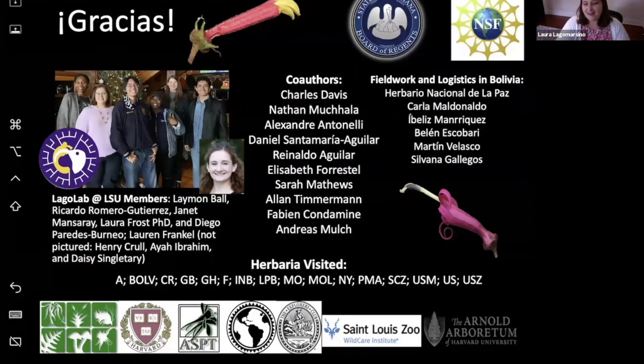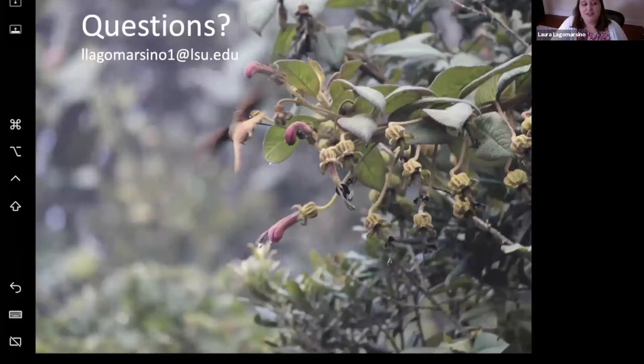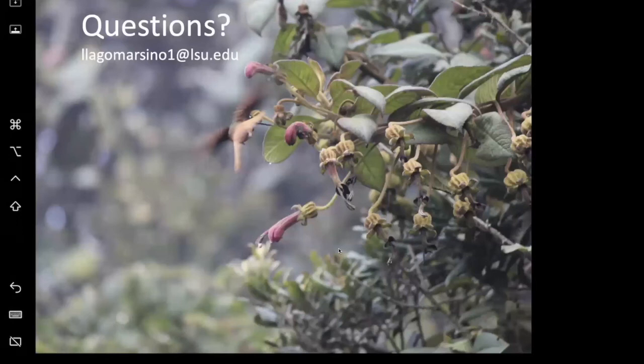With that, I'm going to say thank you, including to those herbarium institutions I visited to collect the data. I want to acknowledge my amazing lab, whose diverse perspectives and ways they approach science have really pushed me as a scientist and as a mentor. I also have fantastic co-authors and have had luck in the field and with funding. I think I might have time for questions. If you don't want to ask a question in this public Zoom format, feel free to shoot me a question at my email address or find me on Twitter.